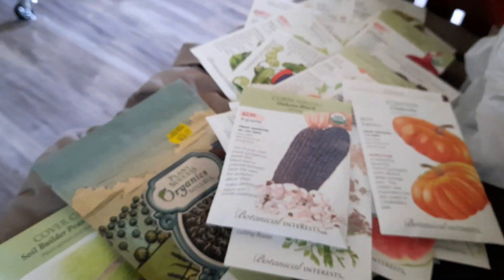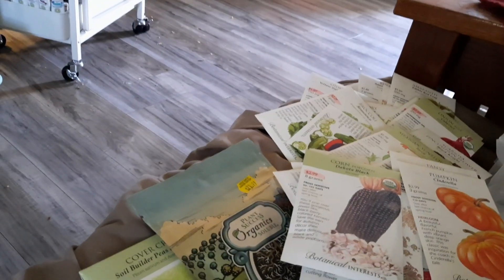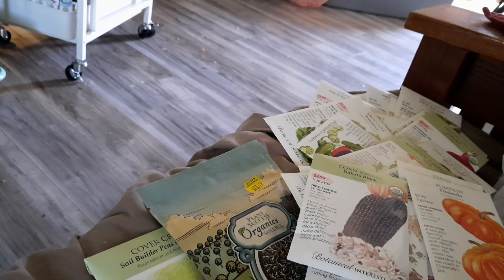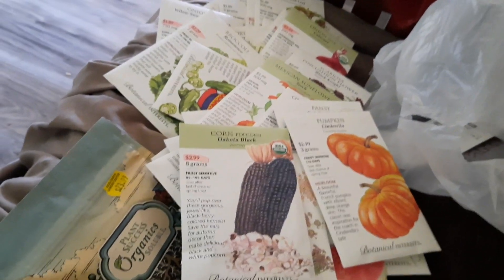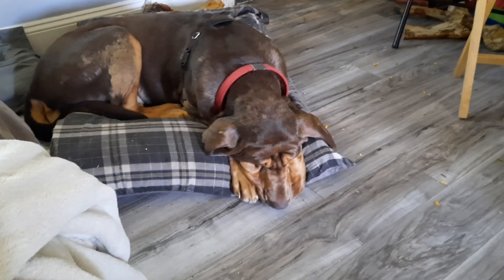So anyway, that was my fall investment of seeds, so that I have them for next season, next year. And hopefully I can double and change what I'm growing and have a much better draw of insects, hummingbirds, and hummingbird moths.